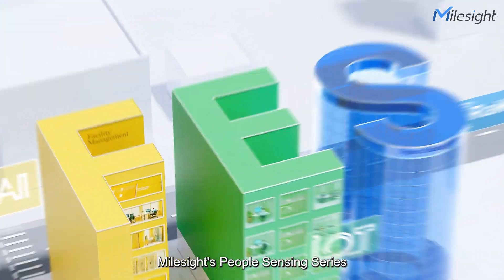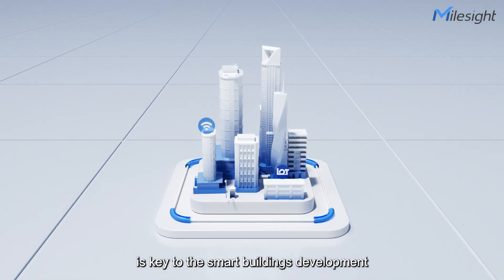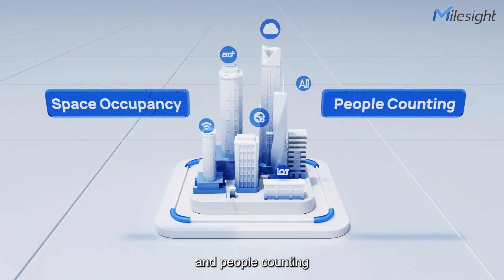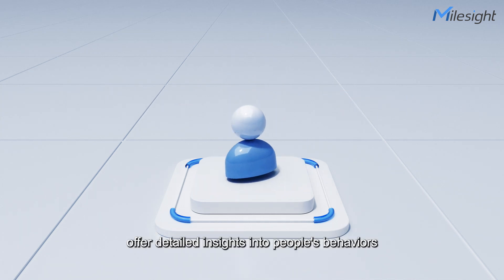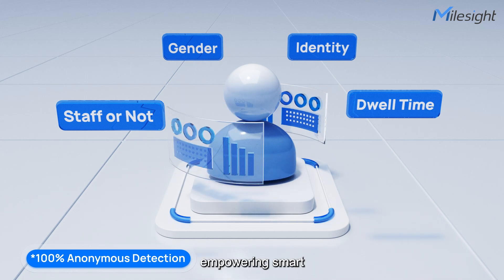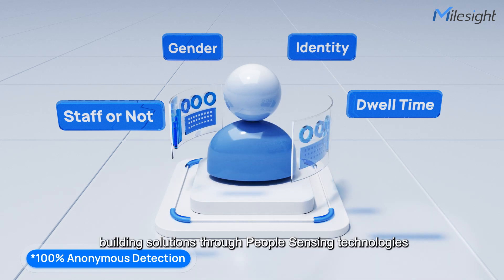MallSight's People Sensing Series is the key to smart building development, as this series excels in space occupancy for people counting. Our devices offer detailed insights into people's behaviors, empowering smart building solutions through people sensing technologies.